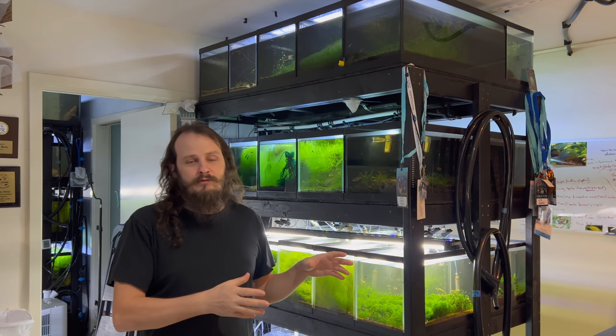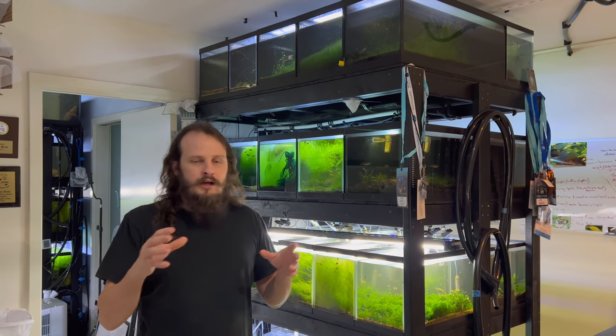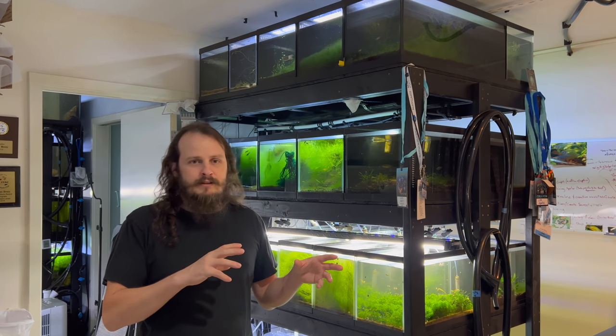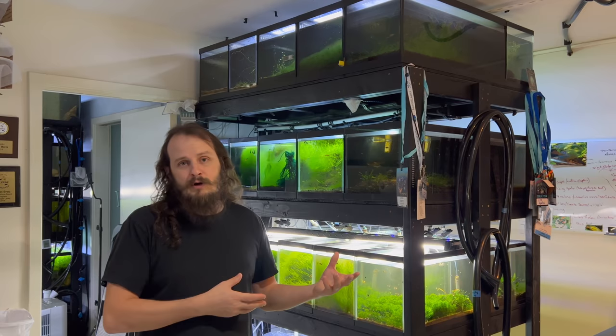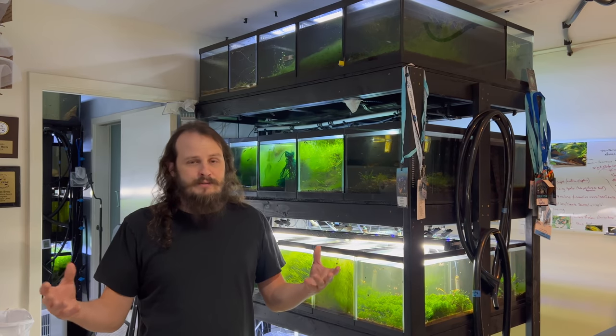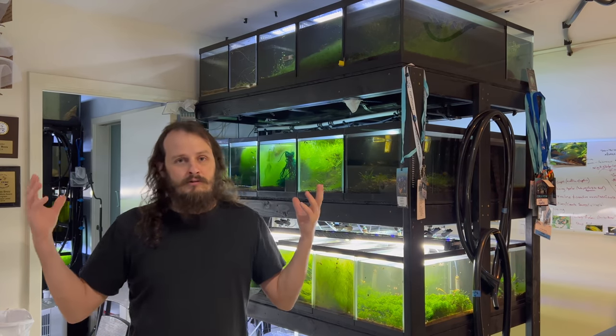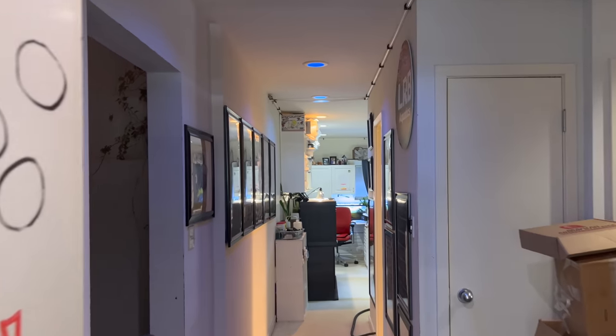We're going to run through this video, go through the fish rooms, go into a few tanks, talk about this and that. We'll talk about the offer, the deal, why we plan on moving, what I plan on doing with the next space, and pretty much what all you get with it. So let's talk about the offer and the house.